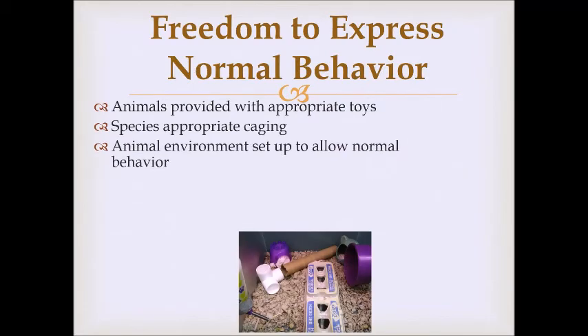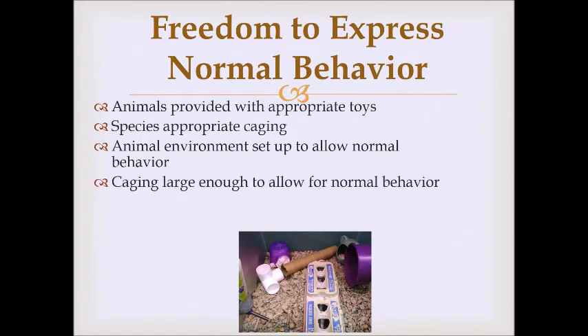We set up the cage environment to allow normal behavior. In this picture of a hamster cage, hamsters really like to go through tunnels — we have cardboard tubes and PVC tubes they can climb in, an egg carton they can climb in and chew on, and a variety of activities. We also make sure caging is large enough to allow normal behavior; for instance, rabbits like to hop, so too small a cage prevents that — they need enough space to actually walk around.